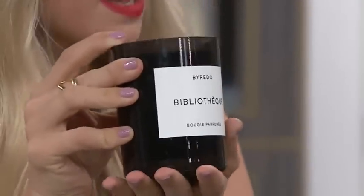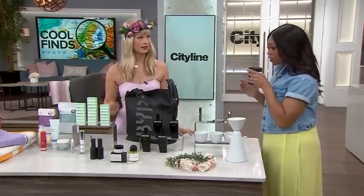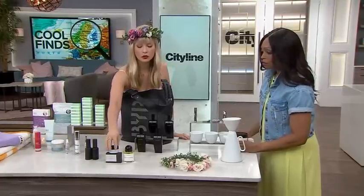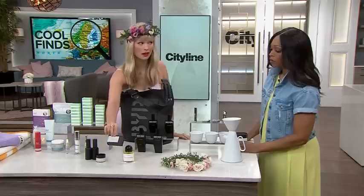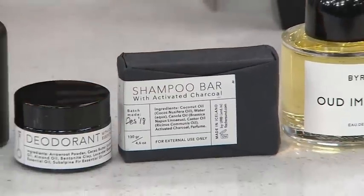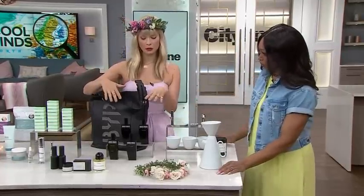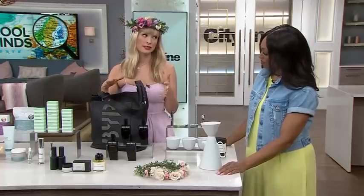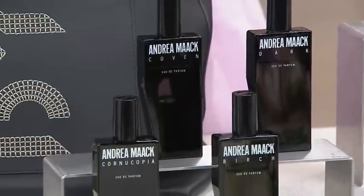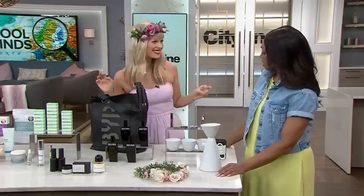I burned this Byredo scent, Bibliotech, at my wedding — it's berries and leather, just so gorgeous and heavenly, very fresh. And then also this brand Fisher, which makes some incredible bath products. This is a shampoo bar — great if you've got an outdoor shower, in and out of the sauna, taking a shower in the lake. It's completely biodegradable, activated charcoal, very good for your skin and body. And then Andrea Mac — this is my favorite line of fragrance because you're not going to find it in the duty free. It is the most niche and elevated scent. I'm wearing my signature one now, Coven, which has Icelandic moss in it. It feels like a walk in some sort of enchanted forest — absolutely beautiful.